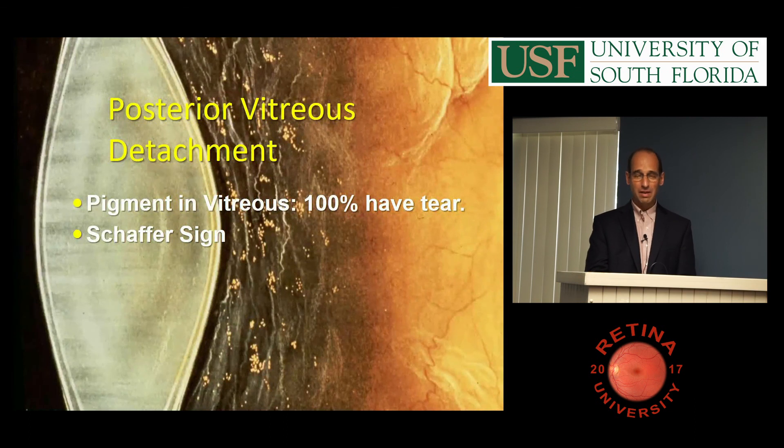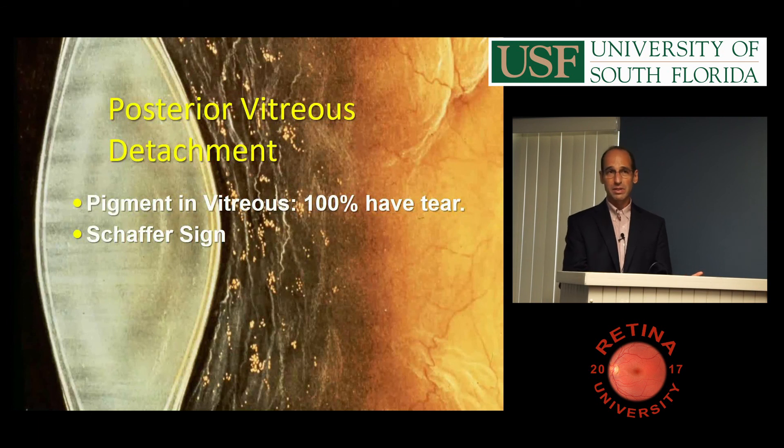If you see pigment in the vitreous in a phakic patient, they have a tear. The first thing I do with a PVD patient is look at their anterior vitreous. Have them look straight, then up and down and straight again, and watch it move around — it's called the dynamic vitreous. That's the way you'll see the pigment.